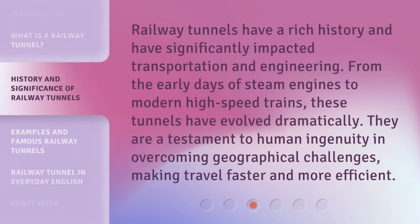Railway Tunnels have a rich history and have significantly impacted transportation and engineering. From the early days of steam engines to modern high-speed trains, these tunnels have evolved dramatically. They are a testament to human ingenuity in overcoming geographical challenges, making travel faster and more efficient.